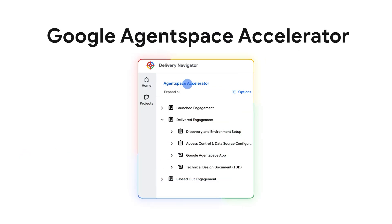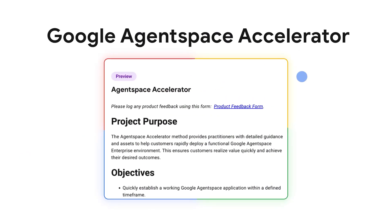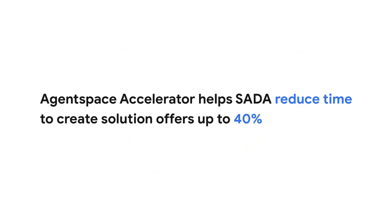We use Delivery Navigator for new methods like AgentSpace, where we're building our own solution offer and delivery guide. We estimate that AgentSpace can reduce the time it takes partners to create solution offers by up to 40%.